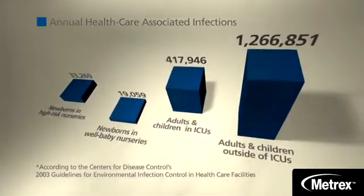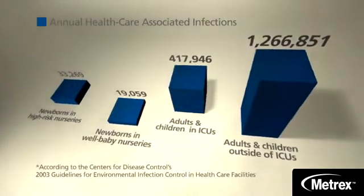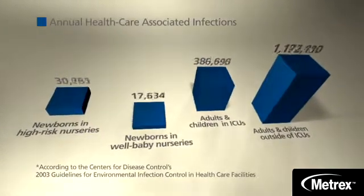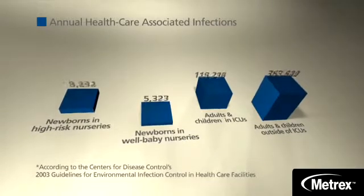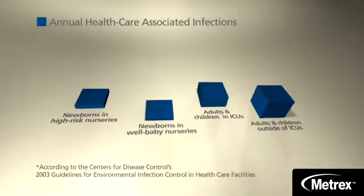More than three times that number of patients outside ICUs contract an HAI. But these deaths don't have to occur, and these infections can be stopped. The Centers for Disease Control make it clear that cleaning and disinfecting environmental surfaces in health care facilities can greatly reduce the spread of HAIs.